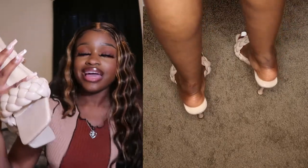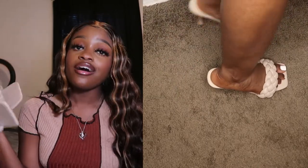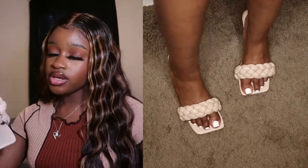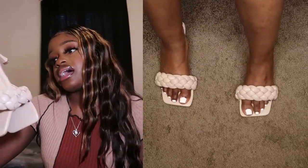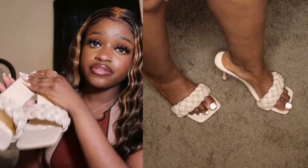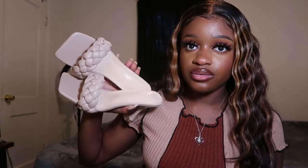They also come in white if you prefer that color. These were extremely comfortable — I have zero complaints. They're a really nice pair of heels and very comfortable. Just remember to size down at least a half size. They have a kind of nude, neutral look to them so they go with pretty much anything — if you want a shoe that'll go with everything, these are the ones for sure.